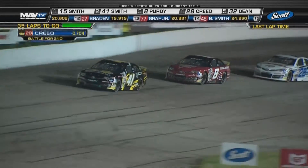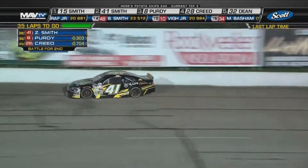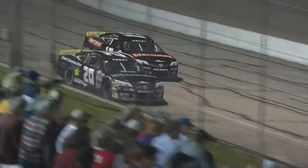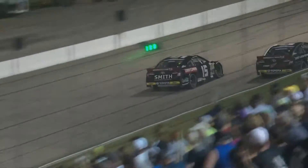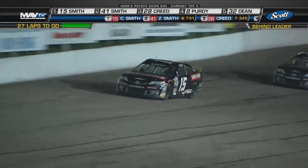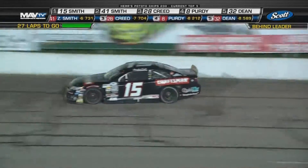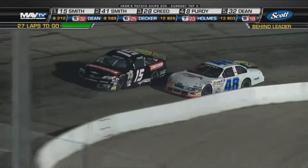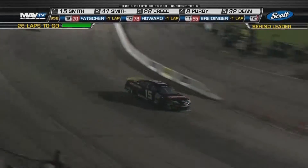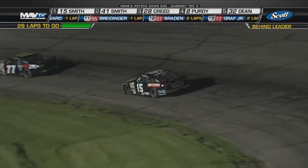35 laps to go in this one — Chandler Smith has set sail with a big lead, but the MDM boys are battling for that second spot here at Madison. We've still got over 30 laps to go. Chandler Smith leading and dominating the late stages as we close in on 25 laps to go. Can the guy who has run so well in three starts this year win in his fourth start in the ARCA Racing Series presented by Menards? Zane Smith continues to run in the second spot, but the interval between those two is more than six seconds.